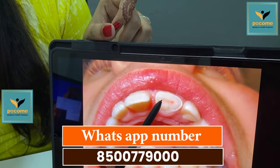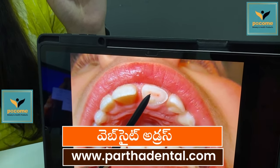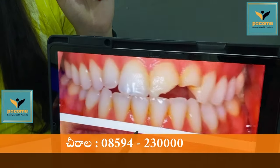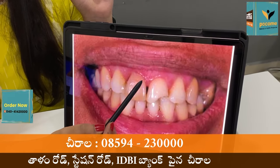If you have any type of problem with your tooth, you can do a root canal treatment. You can also use caps. If you have any type of problem, there will be discoloration in some cases.